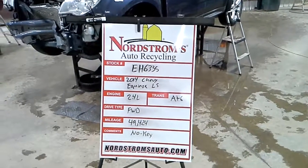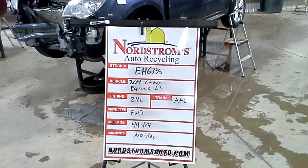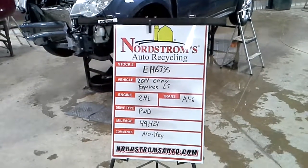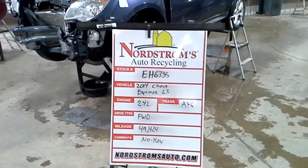Stock number E8-6335, 2014 Chevy Equinox LS, 2.4 liter, automatic 6-speed, front wheel drive at 49,424 miles.